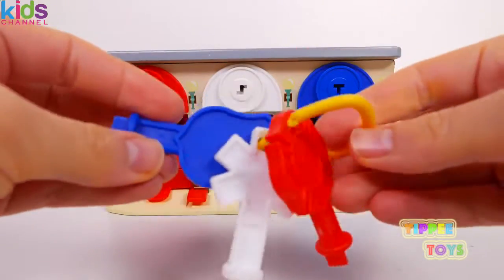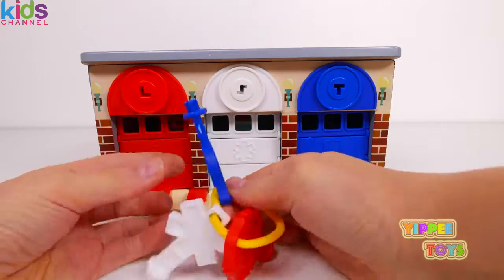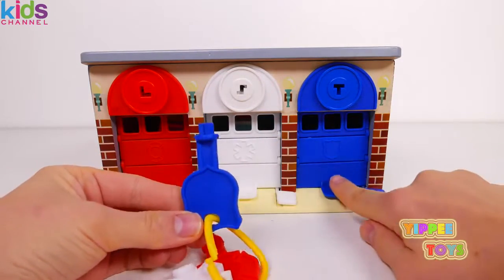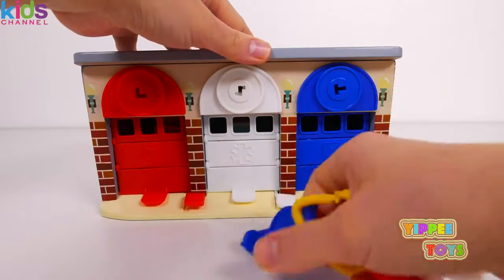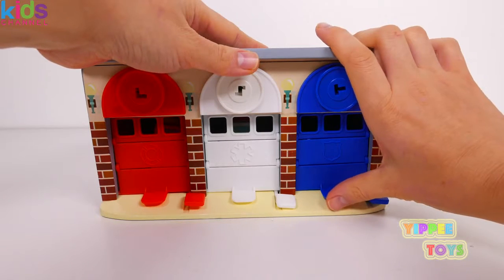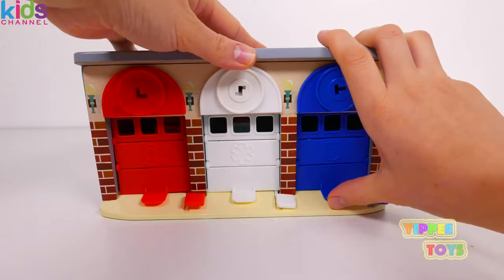So let's open them up and see what vehicles we have inside. Starting with the blue key for the blue garage. I wonder who's inside — let's check it out. I'm going to guess and say it's a blue vehicle.